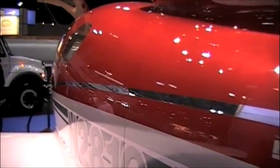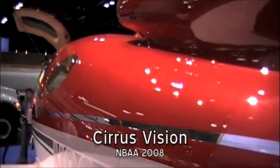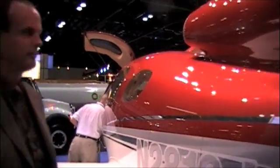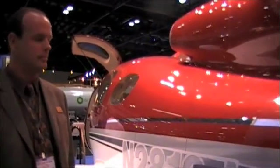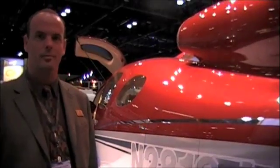We're standing in front of Cirrus Design's mock-up of the Cirrus Vision aircraft, the jet that they're designing. It is a single-engine personal jet aircraft, and we're here with Mike Van Stoggen, who's the head of advanced program development for Cirrus. Mike is going to tell us a little bit about the design features of this new product, looking at a mid-2011 entry into service.